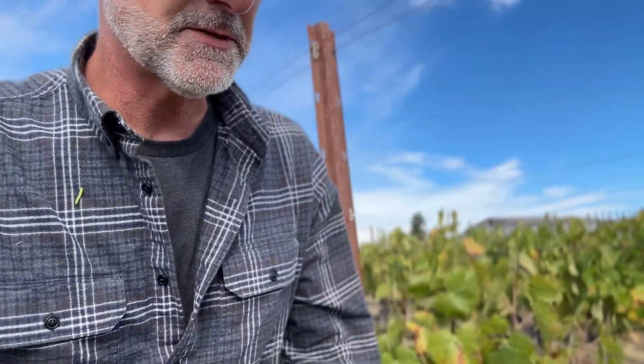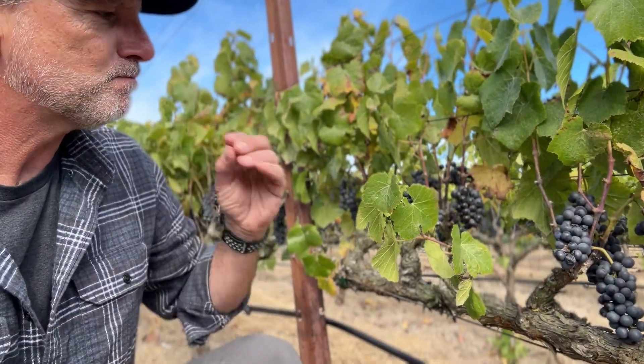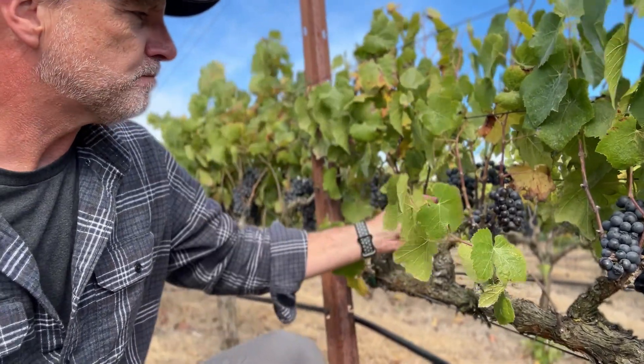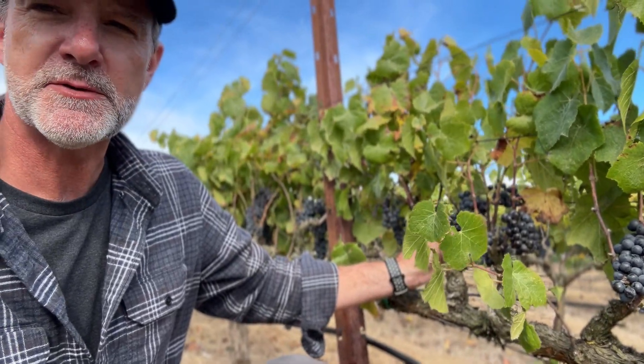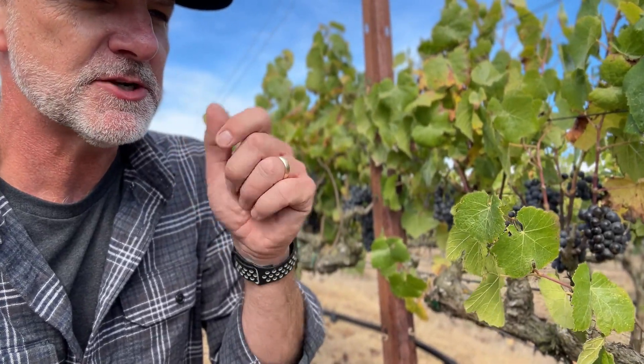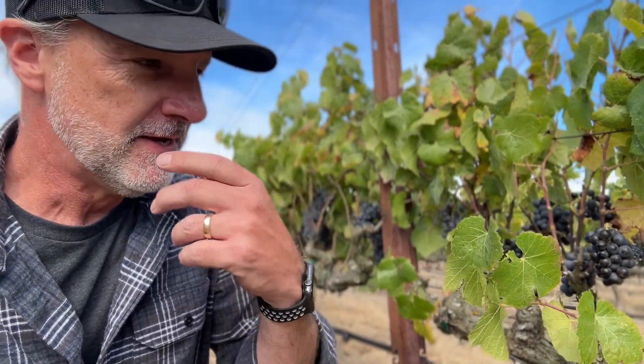Let's have a little taste of some of these clusters. Grab a few, chew them up, spit them out — that's pretty much the process. Feel the skins, taste the juice. That sweet-tart balance we talked about a minute ago — it just tastes great. These are spot on, ready to go. The skins are not giving up too much color just yet, and still nice and crunchy firm skins.